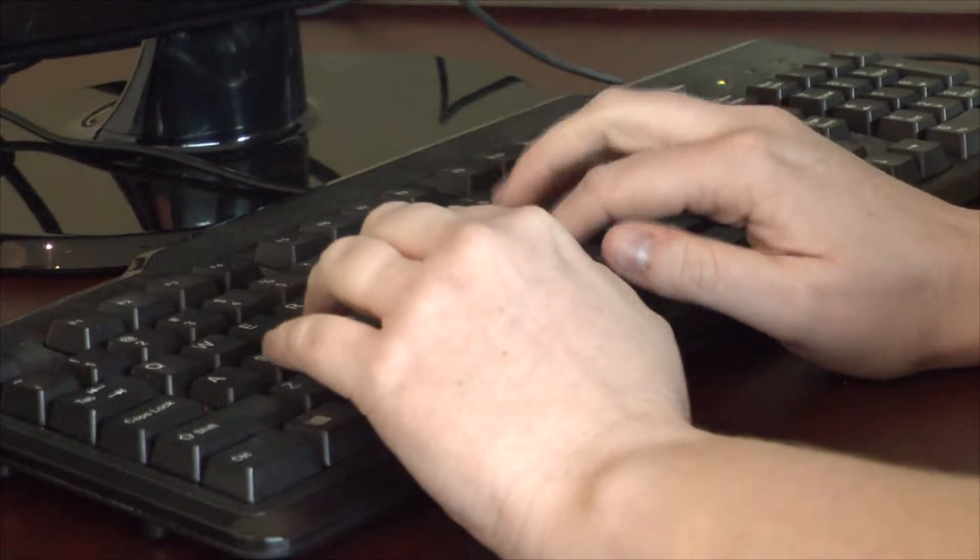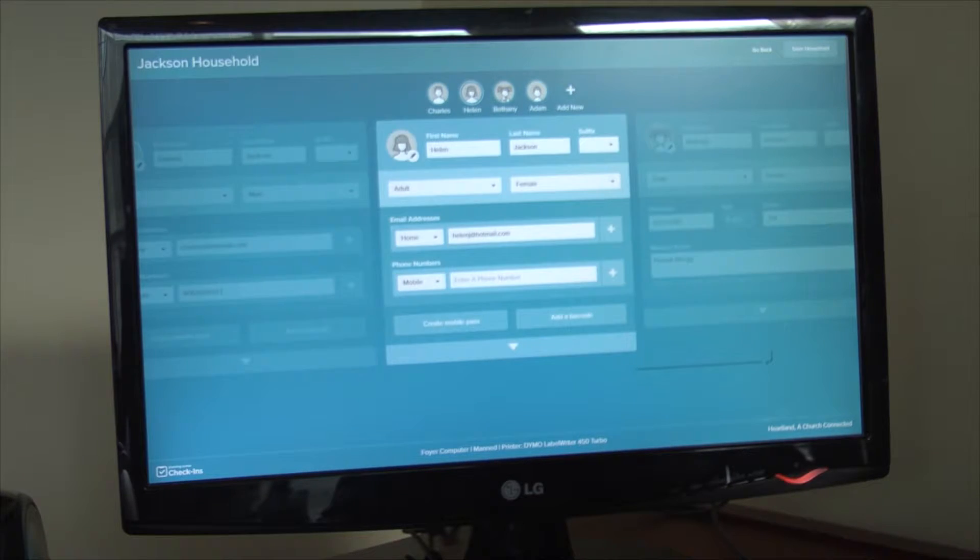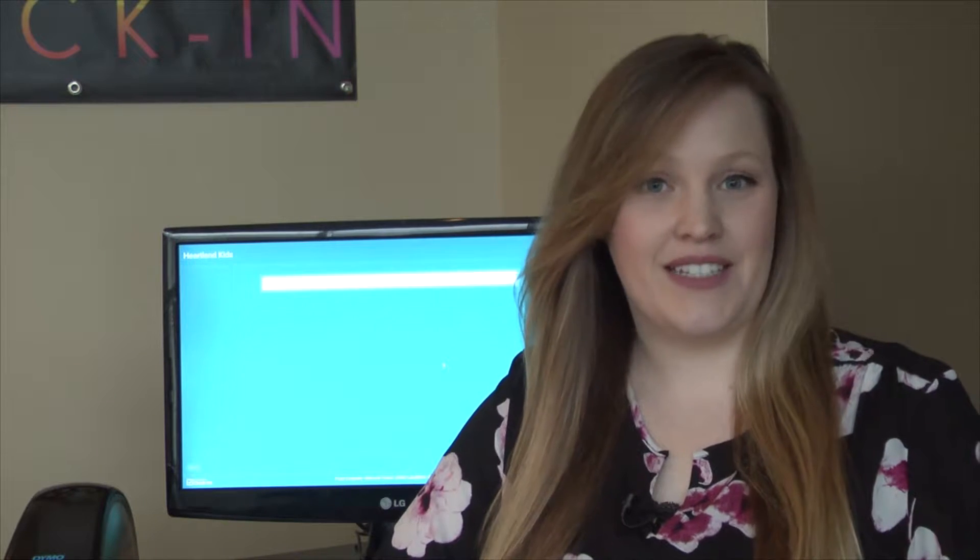When you arrive on Sunday morning, stop by our kids check-in desk where one of our volunteers will be happy to help you get your kids signed in. If it's your first time using our system, one of our volunteers will get you set up with a profile. Once your profile has been created, checking your family in only takes a few seconds.